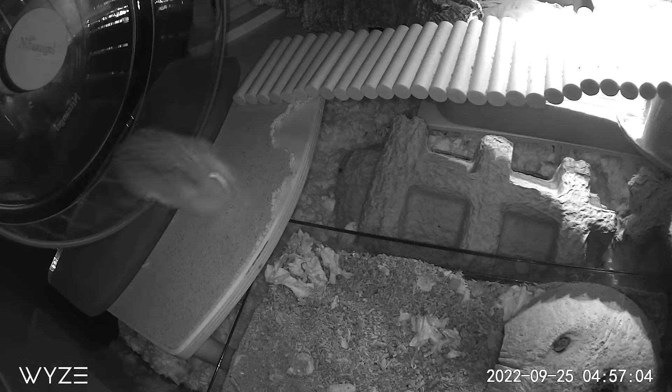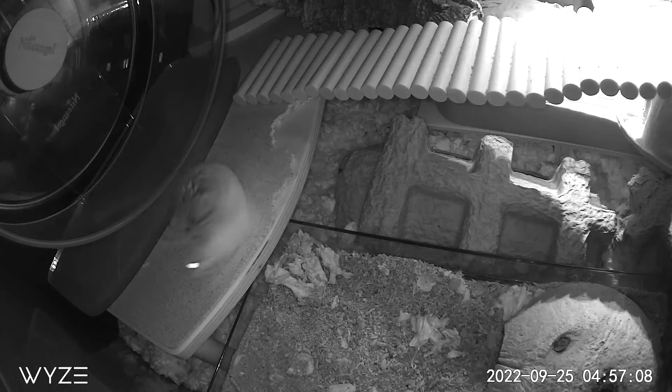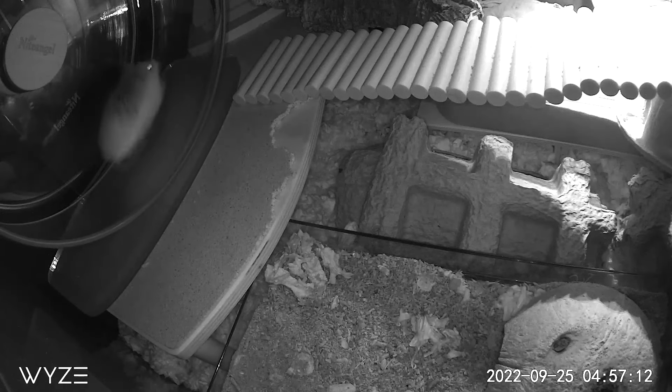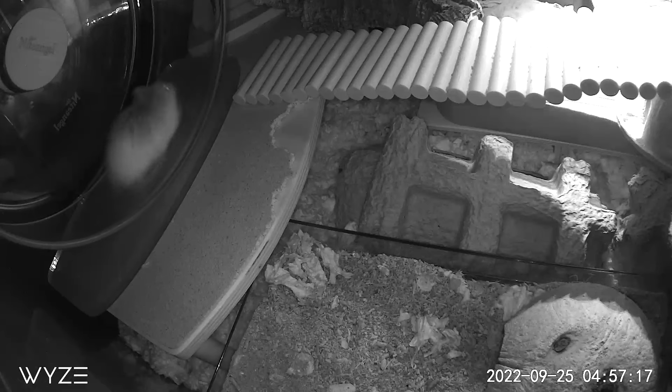Right now we're watching one of my robos, Oscar. His son has passed away, but this is my robo Oscar. He was 63 grams at his height — a big, big boy, especially for a robo — and he is running on the Niteangel Super Silent Wheel, size large, the 12-inch.